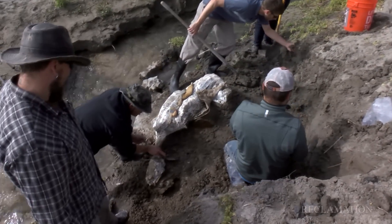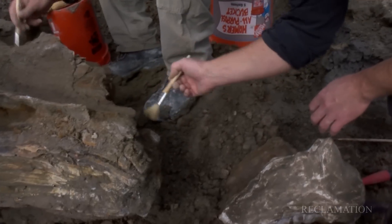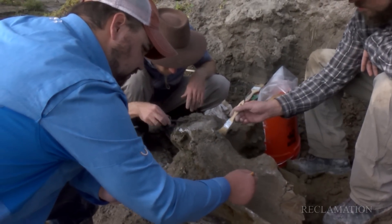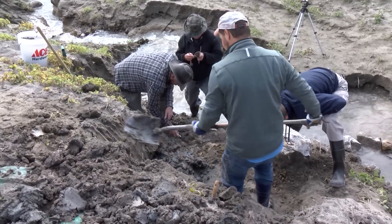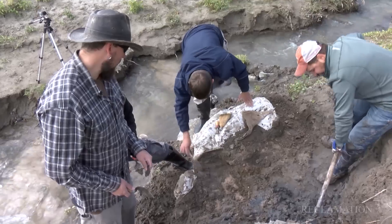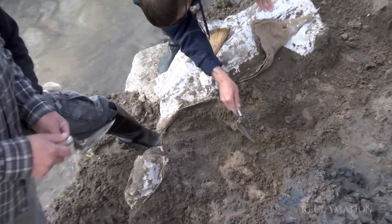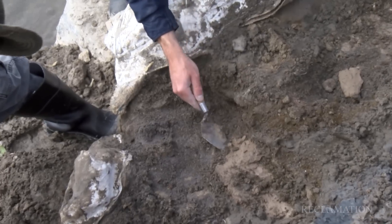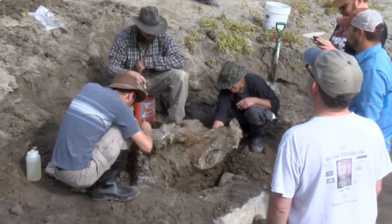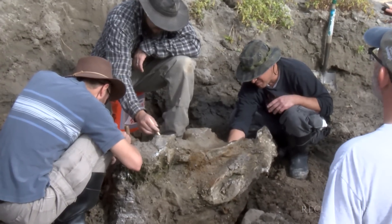So we've got this very short window of time to get in here, get this out, and preserve it for future generations. They're removing what we would call the overburden — all the sediments that are on top of it — and trying to figure out the extent of the bone. In the beginning, we had some tusk that was protruding out, and then we uncovered a fairly complete skull of a mammoth. We started finding more of what looks like might be part of that same animal coming out of there.